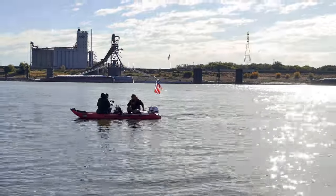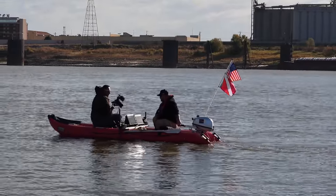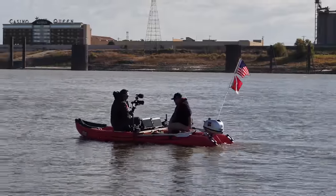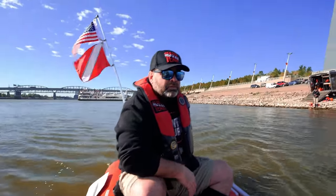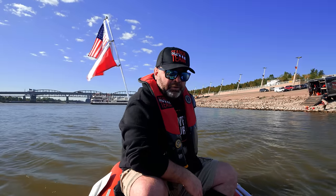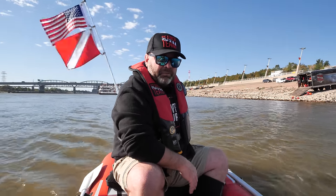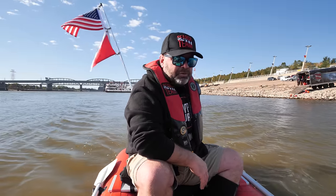The optimum speed for scanning is two and a half to three and a half miles per hour. You've found over 50 vehicles in this past year down in Australia. Yeah, absolutely — there's a number of rivers I can get access to and a couple that I can't, so we're focusing on what we can get access to.